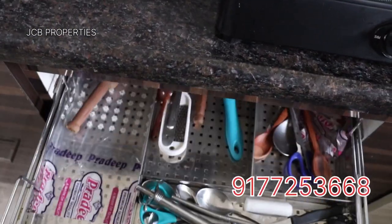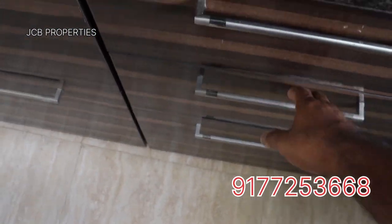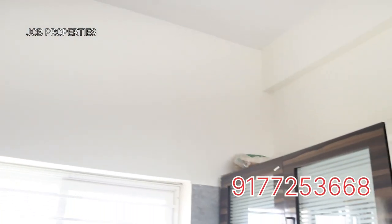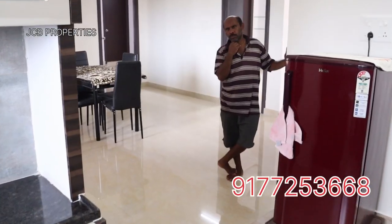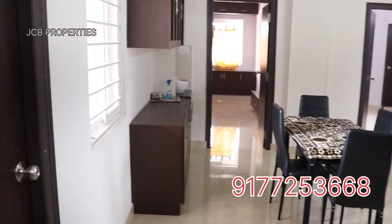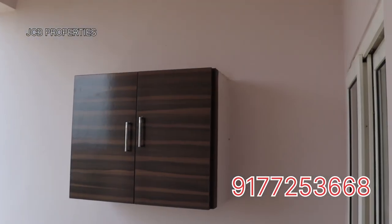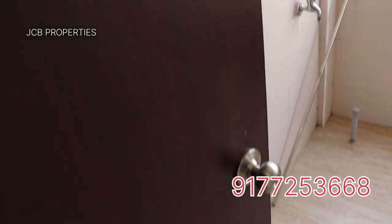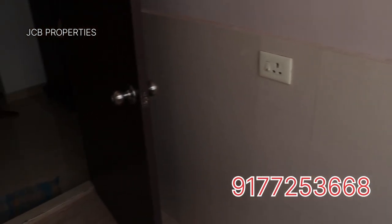We have municipal water as well as borewater supply. There is woodwork as well. We have a glass partition. The kitchen is neat and spacious. We have a door in the dining area leading outside.